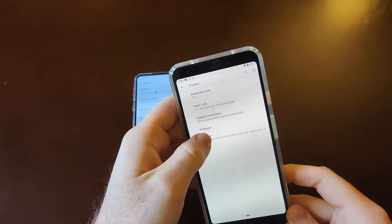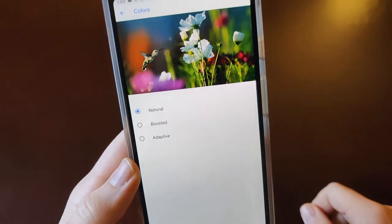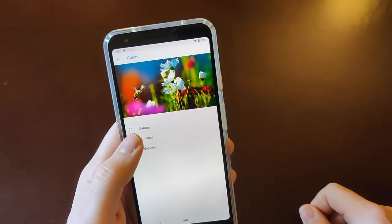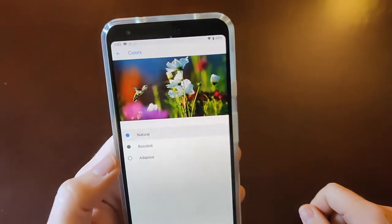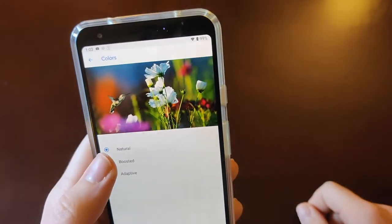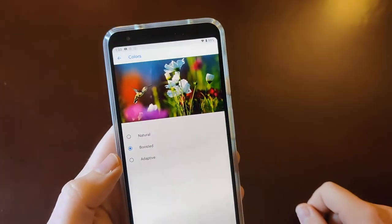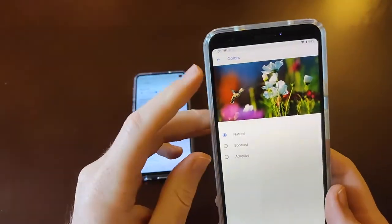On the Pixel 3a XL, going into the same type of display settings, we've got three different modes: natural, boosted, and adaptive. Usually I've been having it on natural recently just to mix it up, but boosted is nice and adaptive is nice too. I typically keep it on boosted.